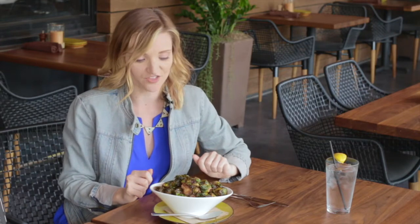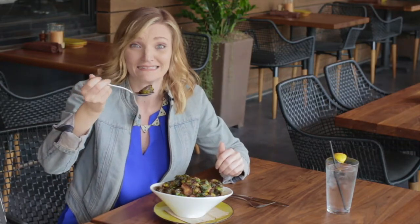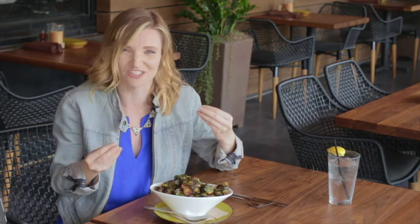Now I thought I'd better order a vegetable since I'm going to be eating a burger later. These are the charred brussels sprouts — they've got some applewood smoked bacon, pine nuts, and maple syrup. Sounds pretty good, right? Wow, I have not had brussels sprouts with maple syrup before — really, really good. It was very sweet, and the bacon gave a nice salty contrast, and the pine nuts gave a little bit of crunch. I would definitely order these again.